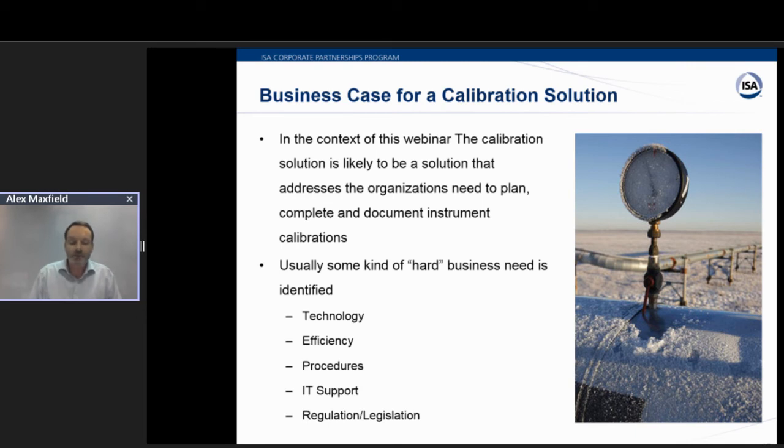Today's webinar is about a business case for a calibration solution. In the context of this webinar, a solution is something that addresses the organization's need to plan, complete, and document instrument calibration. That solution may also include the implementation of computer software of some type, which may make these calibration tasks more efficient and provide data for analysis to show that the project has met its goals. A business case for software in particular can bring additional challenges, such as additional decision makers like the IT department.